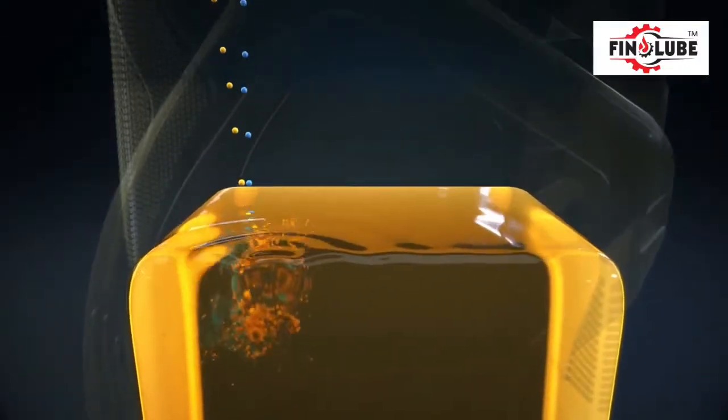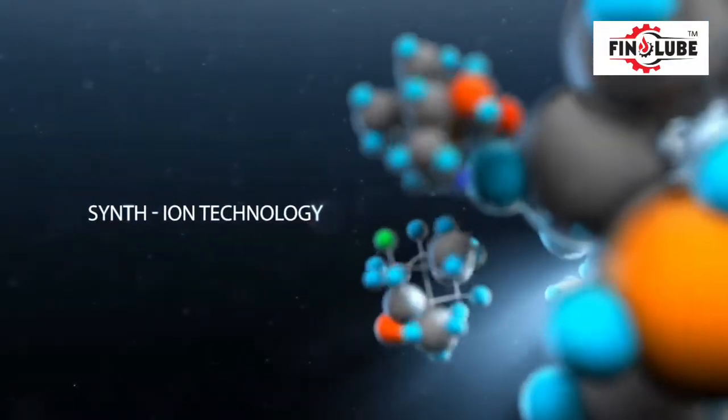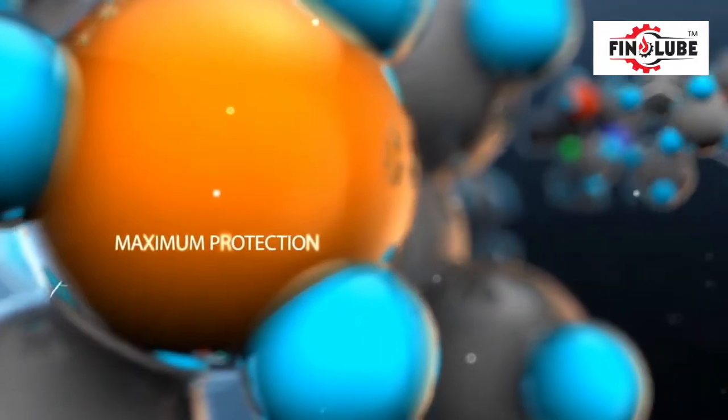Your line engine oils are formulated with advanced additives that bring out the best in your machine, including a full line of petrol engine oils with synthetic ion technology that offer maximum engine protection and advanced fuel economy.